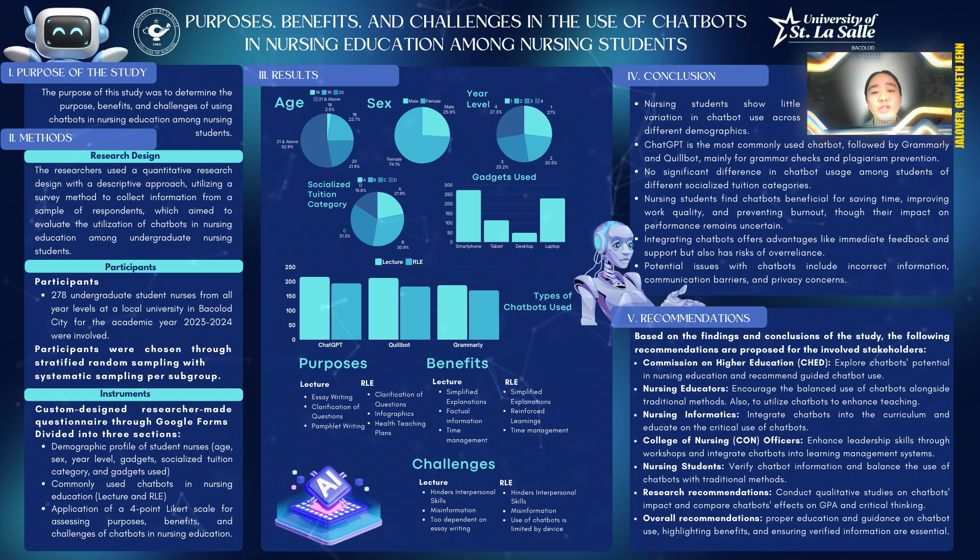Overall, it has shown that chatbots are utilized for many different tasks. For the benefits of using chatbots in lecture, easy-to-understand explanations, factual information, and time management are the top agreed upon statements. However, for critical thinking, it reaches near baseline to disagree, indicating that less than half disagree that it helps critical thinking.